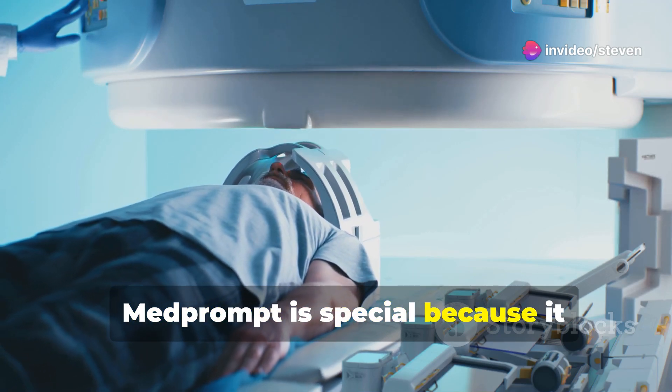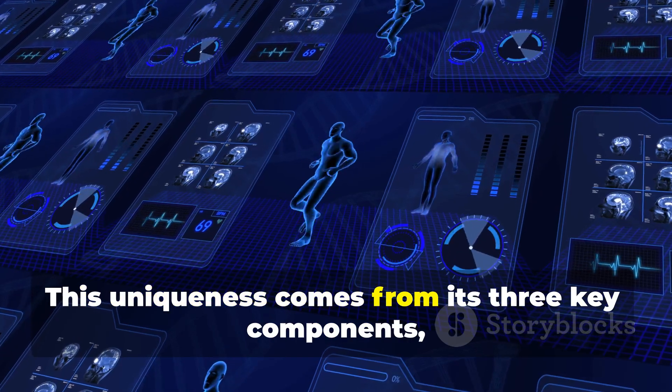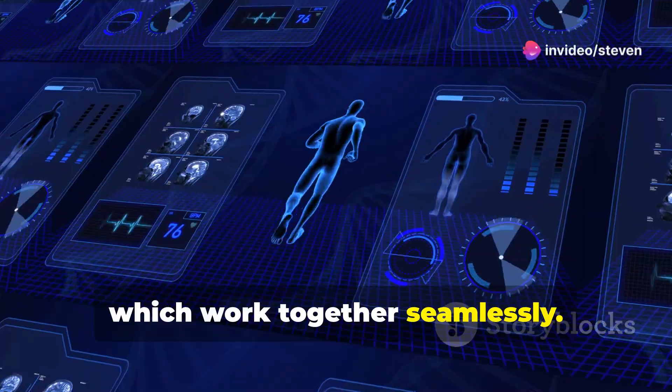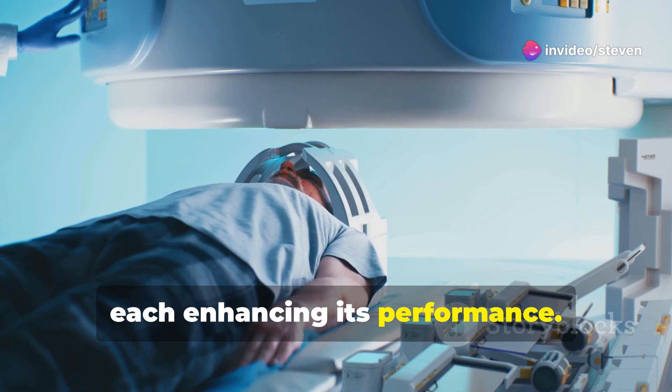MedPrompt is special because it integrates advanced technology in a unique way. This uniqueness comes from its three key components, which work together seamlessly. Imagine it as a powerful engine equipped with three turbochargers, each enhancing its performance.